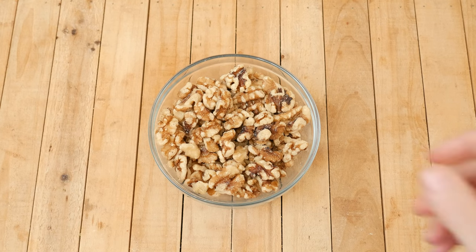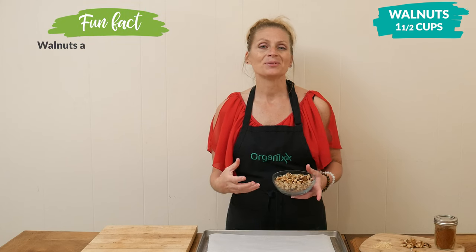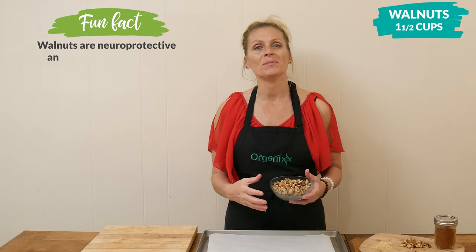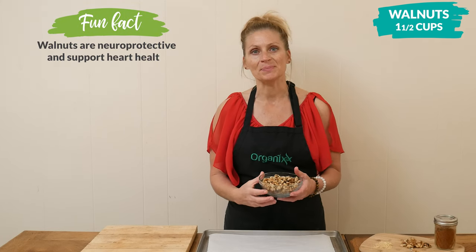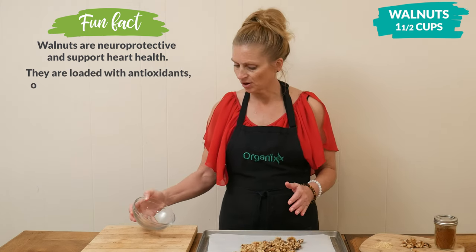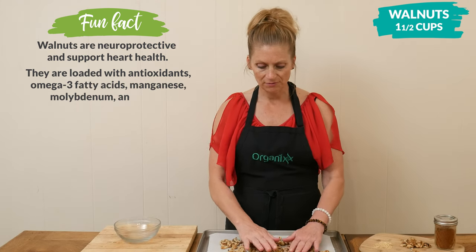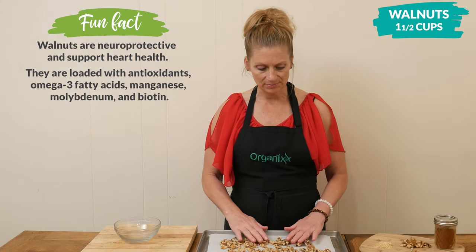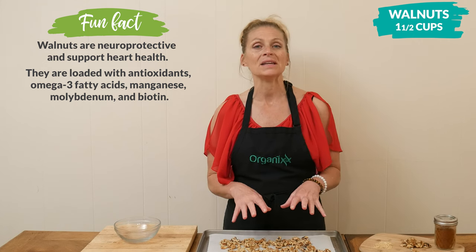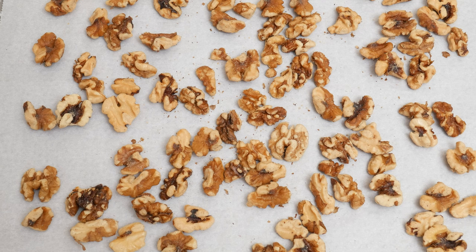Let's begin by roasting our walnuts, which are rich in omega-3s. This is going to bring out their flavor and also make them easier to process up into butter. I have one and a half cups of walnuts and I'm going to spread them out on a parchment-lined baking sheet. You're going to want to roast them for 11 to 13 minutes in a 300 degree preheated oven, or until they become fragrant and you see the oil releasing.